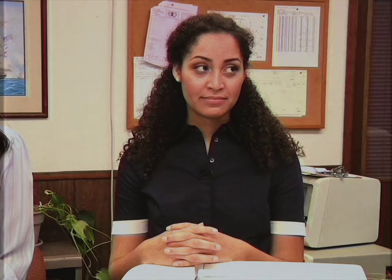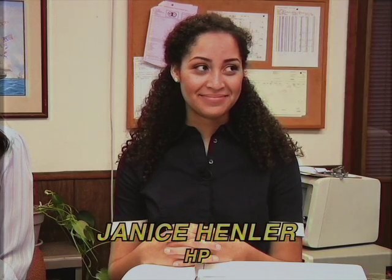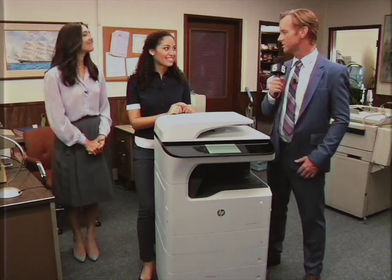This is our friend Janice from HP setting up our brand-new A3 printer. Janice, I understand the A3 has its own security guard. I'd love to meet him, thank him for his service — maybe have a brewski.